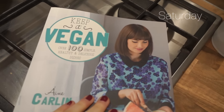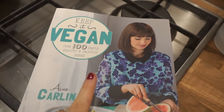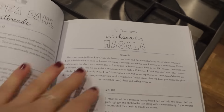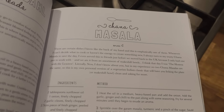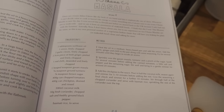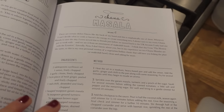Tonight I'm cooking from this Keep It Vegan book which I bought last year and haven't used that much. I found this recipe the other day and it's very similar to a Joe Wicks tikka masala recipe that I really love. It's channa masala — kind of like a chicken tikka masala but with chickpeas instead.